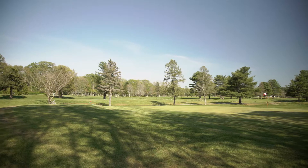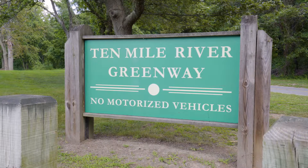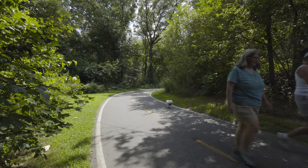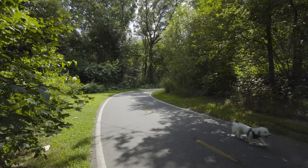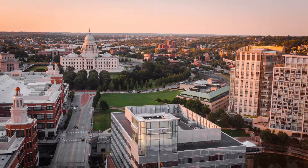Rehoboth is a peaceful town with plenty of natural scenery and possesses multiple country clubs, including the Rehoboth Country Club. This home is also just minutes from Ten Mile River Greenway and its bike path, as well as Slater Memorial Park. The home is just 25 minutes from all the arts and dining of downtown Providence.